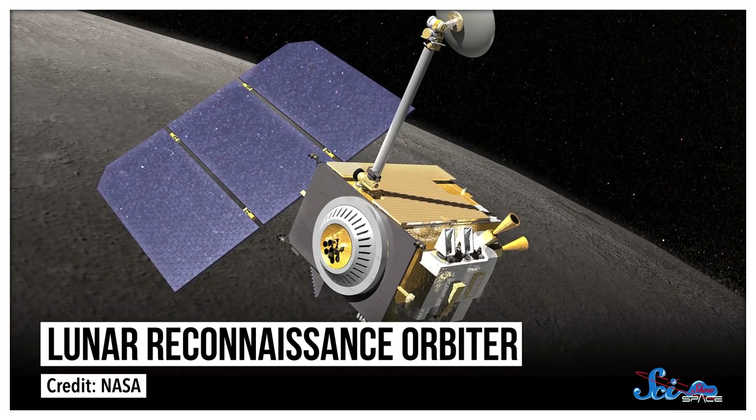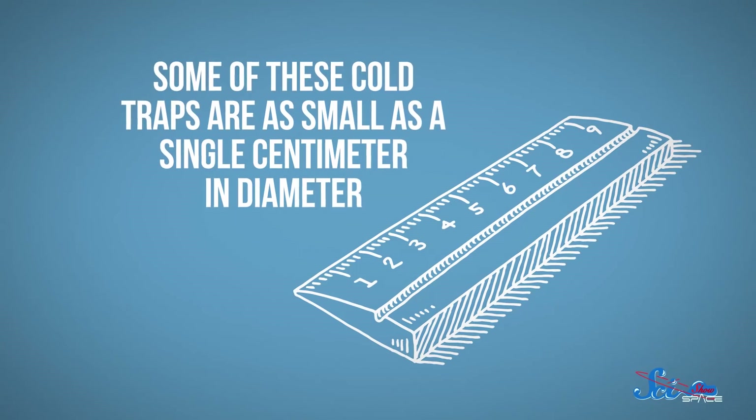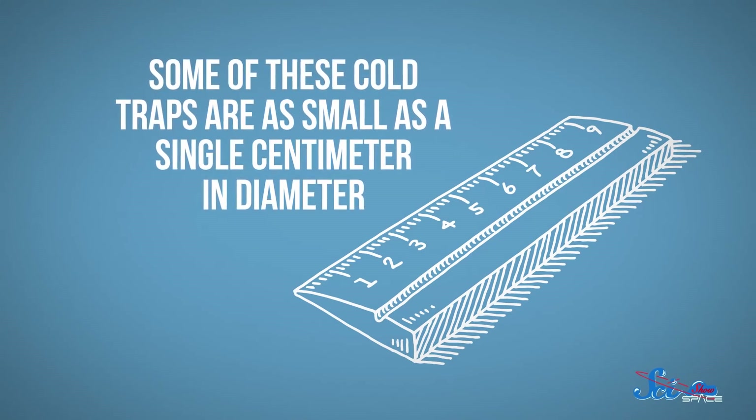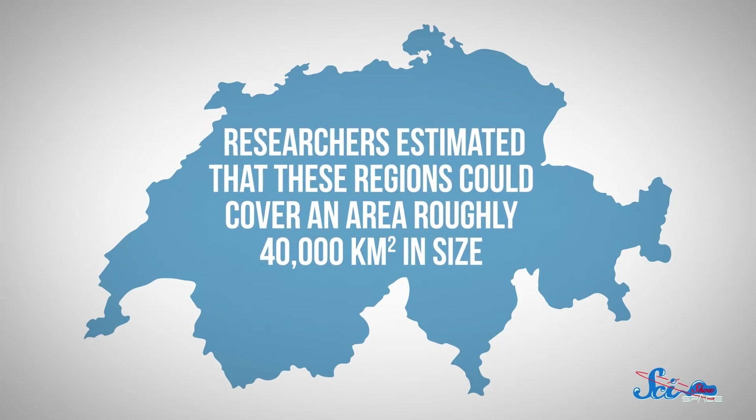And this may not be the only place there's water on the moon. Astronomers have hypothesized for a while that water could hide out in craters and pockets that are permanently shadowed, called cold traps. So in a second study in the same issue of Nature Astronomy, researchers used data from the Lunar Reconnaissance Orbiter, along with computer modeling, to see how many of these pockets are out there — and the answer turns out to be a lot. Some of these cold traps are as small as a single centimeter in diameter. But between those and a bunch of larger ones, researchers estimated that these regions could cover an area roughly 40,000 square kilometers — roughly as large as Switzerland. Many of those cold traps are near the poles, where the sunlight's low angle leaves more areas permanently in shadow and the temperatures stay cold. The study didn't attempt to see how many actually had water, but it gives us a starting point for estimating how many places water could hide out.